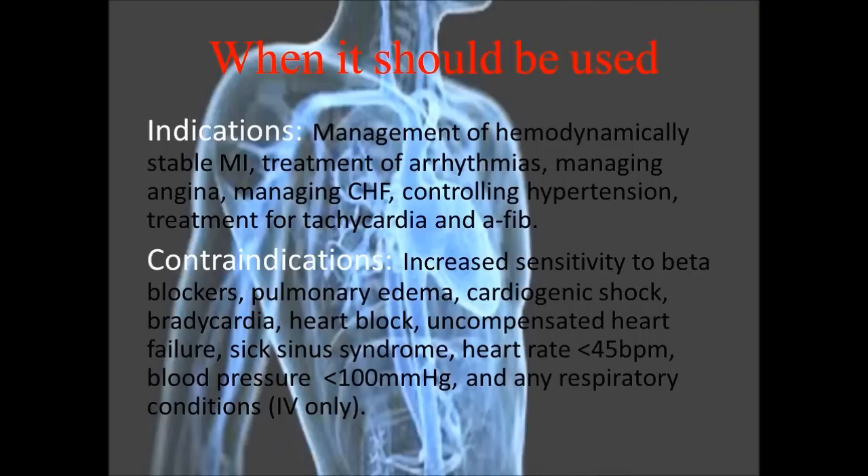This drug may be used to manage hemodynamically stable MI, treatment of arrhythmias, managing angina, managing CHF, controlling hypertension, treatment of tachycardia, and treatment for AFib.